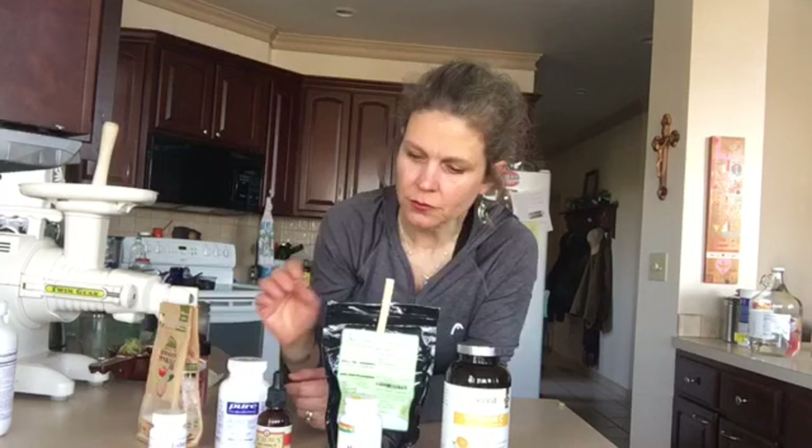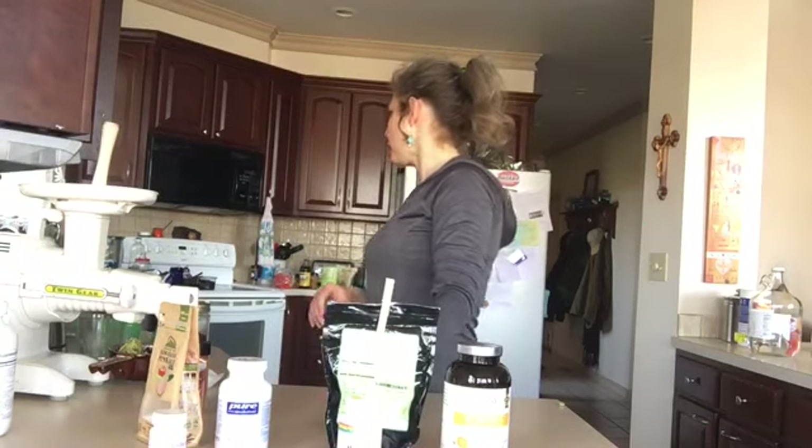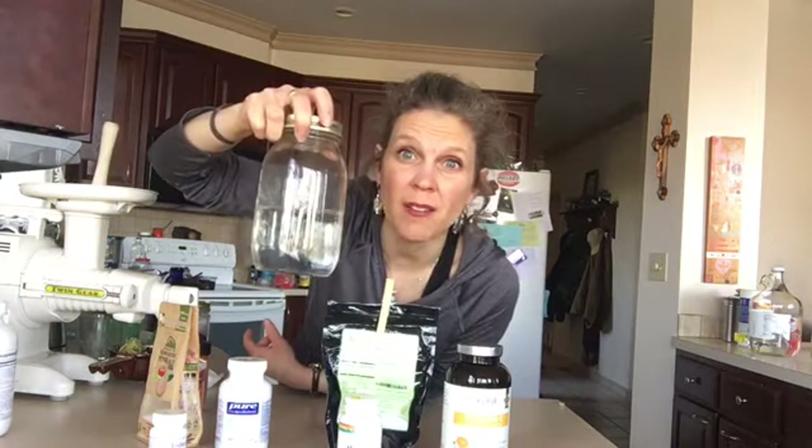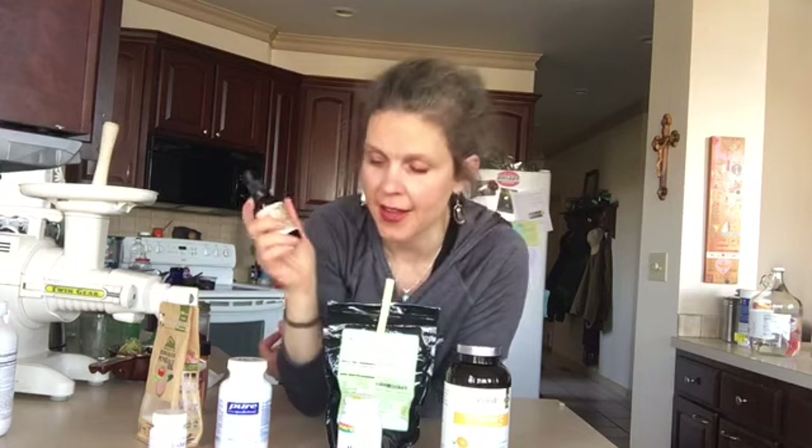I like to take my salt in the morning — that's just when I like to take it, just like I like to take my iodine first thing in the morning. I take it along with my boron. I'm going to make a boron video pretty soon, but don't worry about the boron right now — just focus on the iodine.